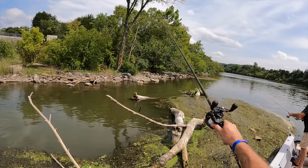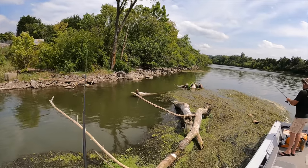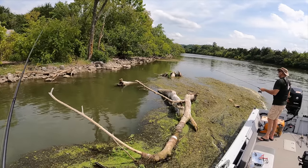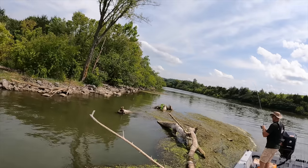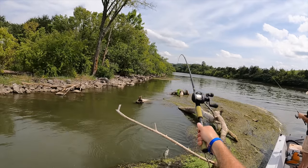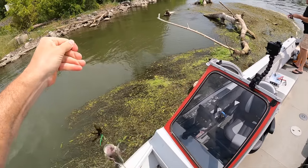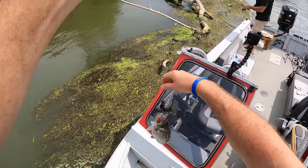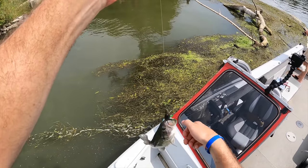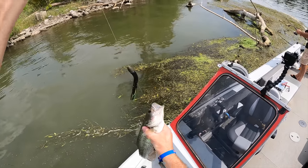There's a carp right there, I could just doink him on the head if I wanted to. Got it! Oh, that's fun — there's a spotted bass too. Ladies and gentlemen, guess what — you will never believe this. This is my first official flipping fish right here.